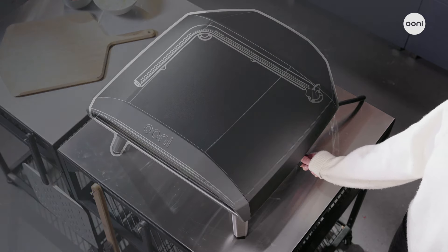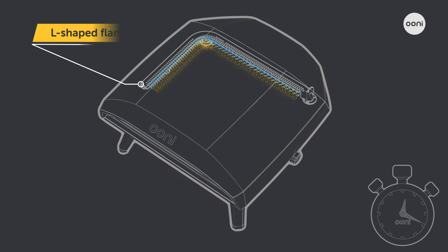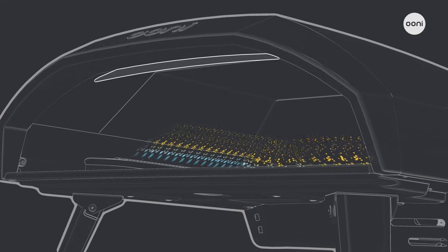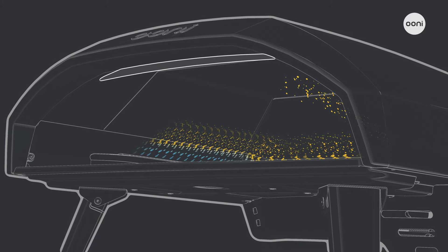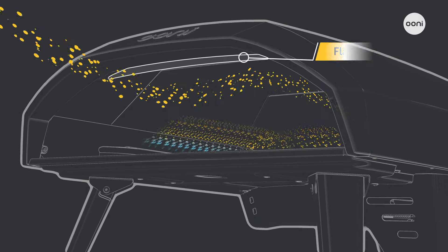Wow the crowd with the innovative L-shaped flame, firing up fast so you can start cooking within 20 minutes. Engineered for a stunning, powerful waterfall effect flame and featuring patented flame-keeper technology to provide an efficient, consistent heat.